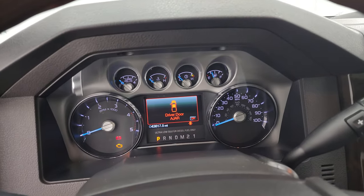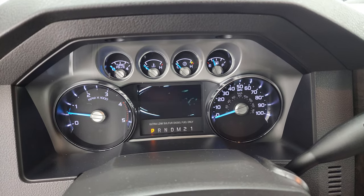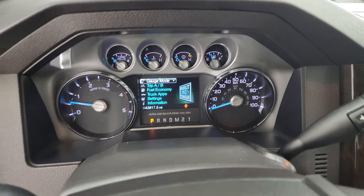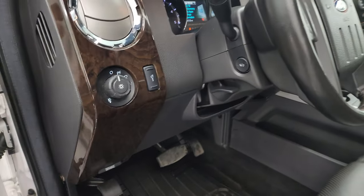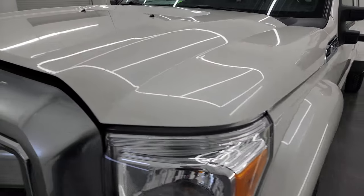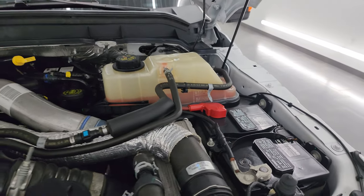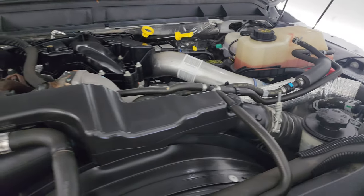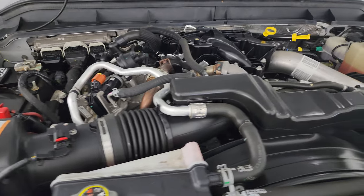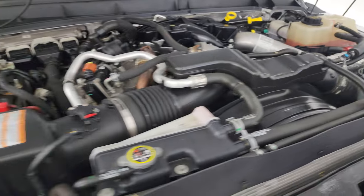We'll start it up and take a look under the hood. Starts right up — no check engine lights or anything like that. I would personally like to thank you for checking out the video today, and hopefully from this HD video you've been able to verify the quality, condition, options, and cleanliness of this truck all the way around, inside and out. Under the hood we have the 6.7 liter Power Stroke diesel engine. Engine bay is very clean and runs very smooth. This truck has been fully safety inspected by our service shop, has a fresh oil and filter change, all the fluids have been checked and topped off, and it is 100% ready to go.